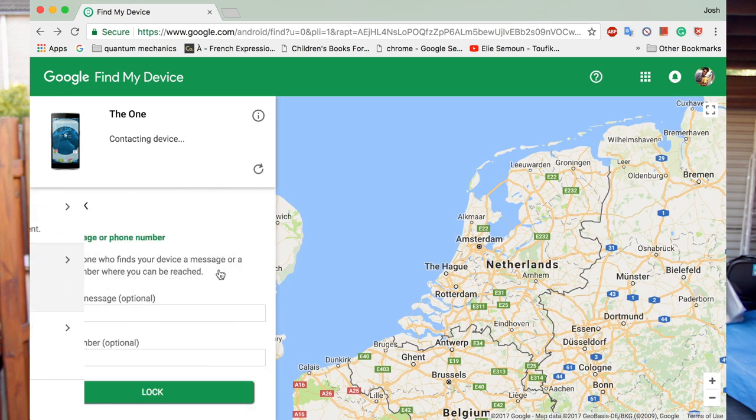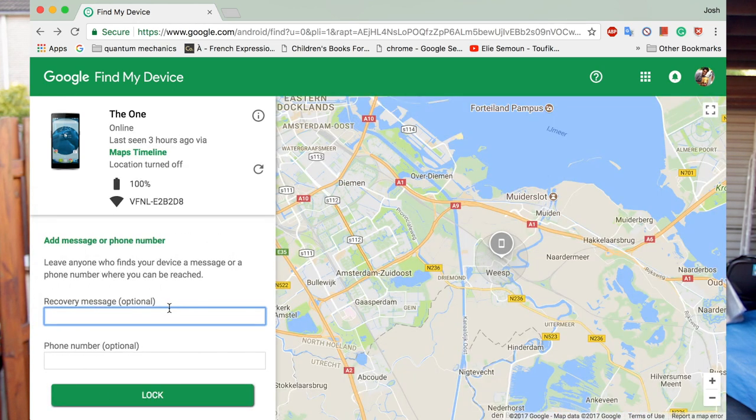First of all, the lock feature. This feature is really cool. It locks your phone if you did not have a screen lock, or if you already had a screen lock, it locks your phone again and you can set the code and also a message to the good Samaritan for when he finds your phone. You can also leave the phone number that you are accessible at, and even though your phone is locked, he can dial this number to reach you.